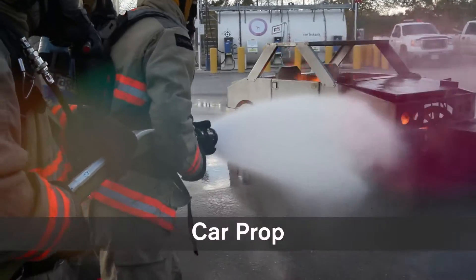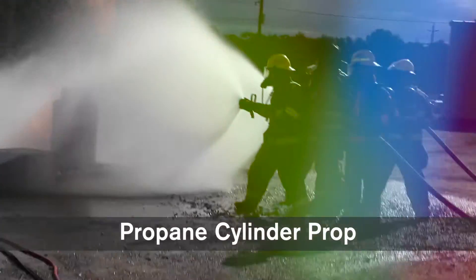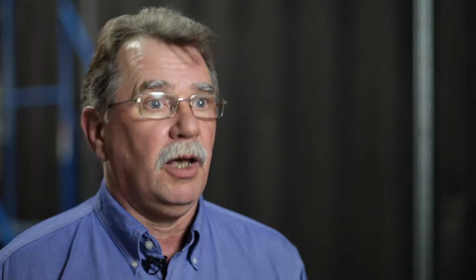Our initial focus has been NFPA 1001, so we developed a car prop for the unit, a propane cylinder prop, and also a propane tank prop for the flammable gas scenario. We also developed a dumpster, a pallet, a barbecue prop, a flange prop, and an electric motor prop. And if you have an idea, come and talk to us, because we can develop the prop to meet that need.